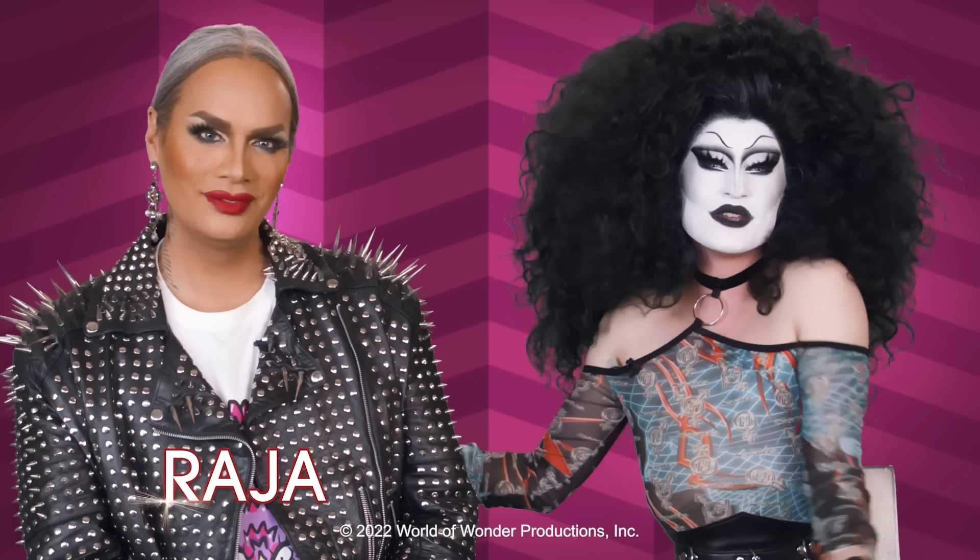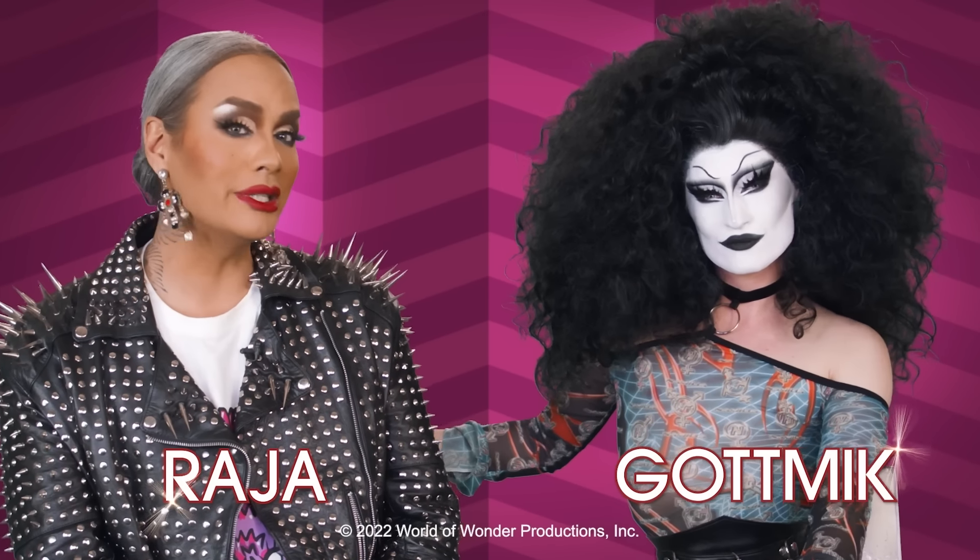Hi everyone, it's Raja and we've got Nick and you're watching this week's episode of RuPaul's Drag Race fashion photo review. This week we are going to be tuning in and reviewing the looks from the main stage. Best drag queen — we're doing ball looks.